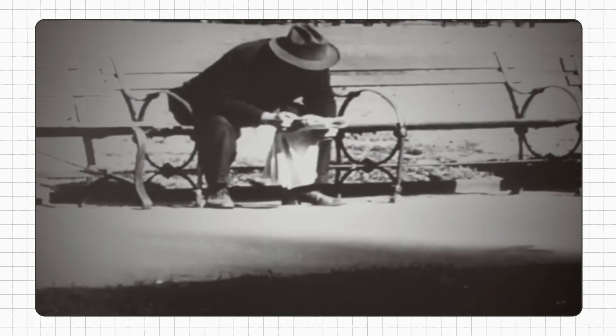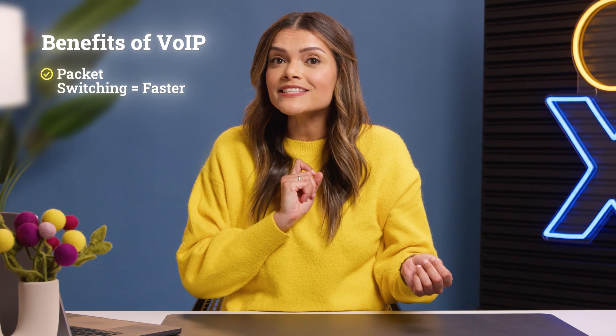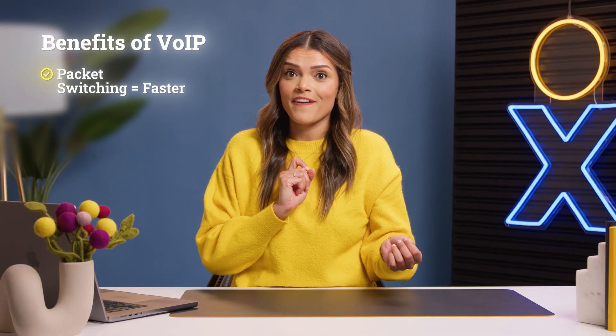So, are there any alternatives? Are we doomed to pay a king's ransom every month for business phones? No. We've got better technology now called VoIP, or Voice Over Internet Protocol, that routes calls through an internet connection. Instead of calls switching over traditional landlines, VoIP uses digital packet switching, which is as fast as the internet.